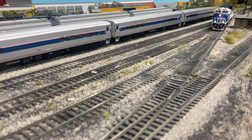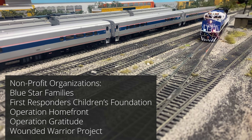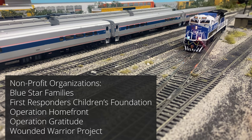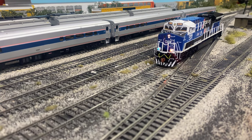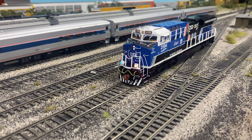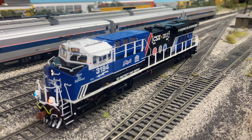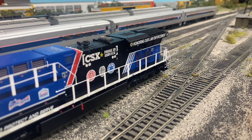One more thing worth mentioning is that a portion of the proceeds from the sale of the CSX Pride of Service locomotives will benefit several non-profit organizations, so Scale Trains is going above and beyond and giving back to the organizations that these locomotives raised awareness for. If you went ahead and picked up these locomotives, or are thinking about picking up others from the other runs, let me know in the comments. Thanks for watching!